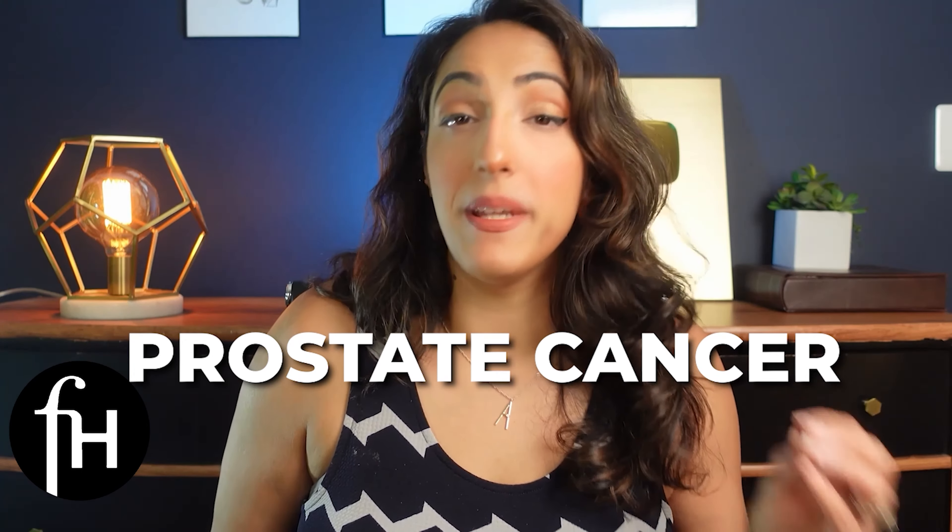Cancer of the urethra, the Skene's gland, or other structures around the urethra, like a urethral diverticulum, is extremely rare — very different from prostate cancer, which is very common in men. If you are experiencing any abnormal discharge, bleeding, or pain in that area, please get seen by your gynecologist or urologist to get further evaluated.